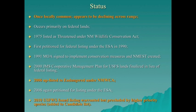Based on survey data, the Jemez Mountain salamander was once locally common but now appears to be declining across its range. It occurs primarily on federal lands. In 1975 it was listed as threatened under the New Mexico Wildlife Conservation Act, and in 1990 it was first petitioned for listing under the Federal Endangered Species Act. In 1991, the New Mexico Endemic Salamander Team was established.